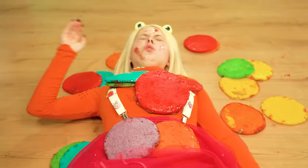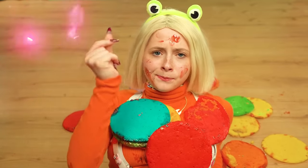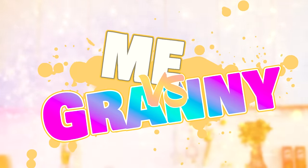Wait, what? Oh no! Rita! Oops! Ow! Sorry! That's it! Snap! It's a me versus grandma cooking challenge!